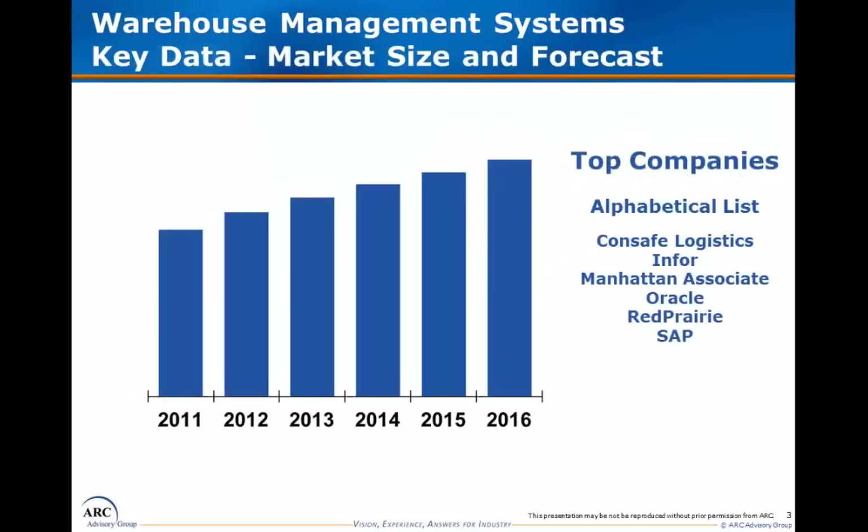The ARC warehouse management study process estimates WMS revenues, supplier by supplier, and breaks out these revenues across a number of segmentations such as the WMS functionality sets previously noted, the regions of North America, EMEA, Asia, and Latin America, revenue types such as software revenues, implementation services, maintenance and support services, and software as a service revenue. It also segments the market by end-user industry.